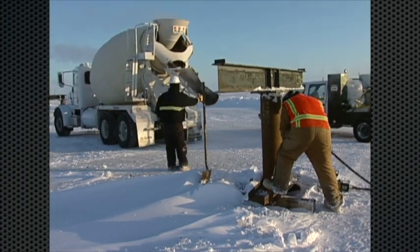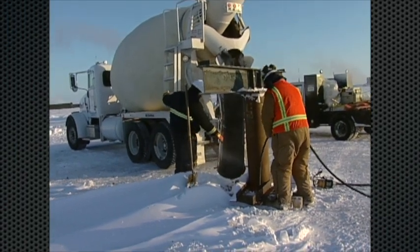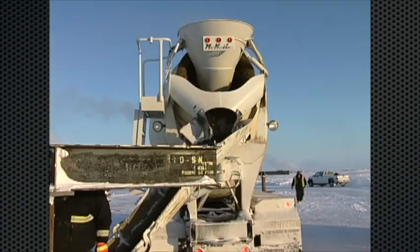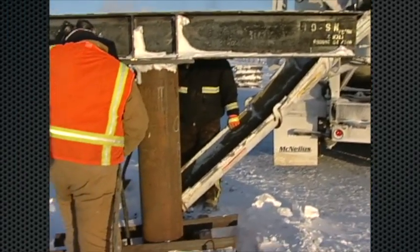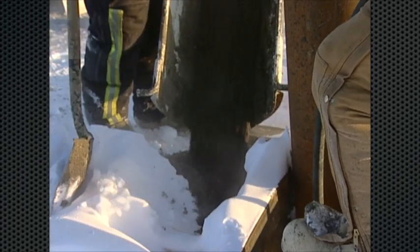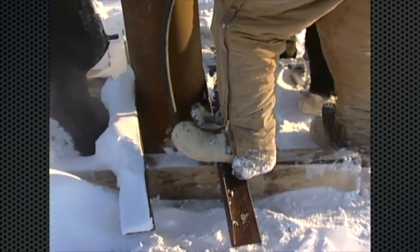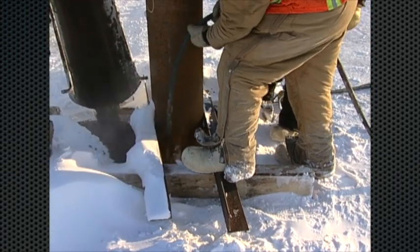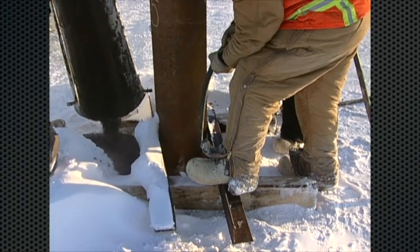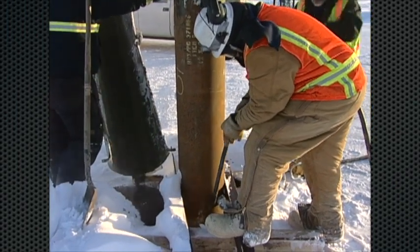Now it's time to cement this thing in place. We've got the concrete truck on site and we start moving the slurry into place. The guy there with that wand inside the hole — that's a vibrator — and he's making sure that there aren't any air gaps, bubbles, or open cavities surrounding that pipe. He's making sure it's properly compacted.